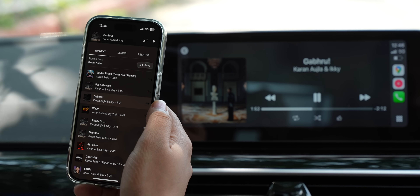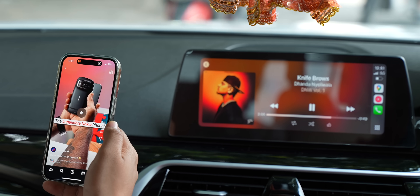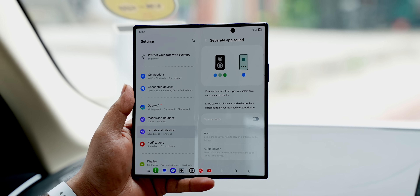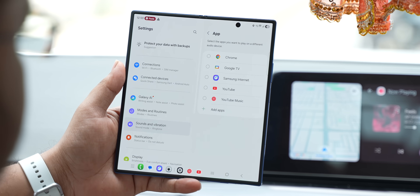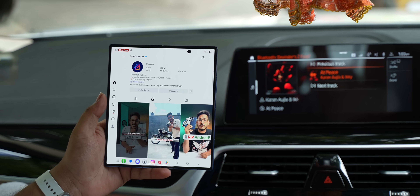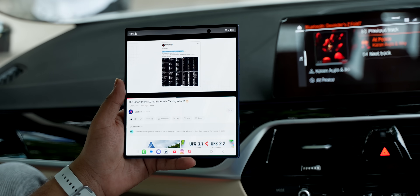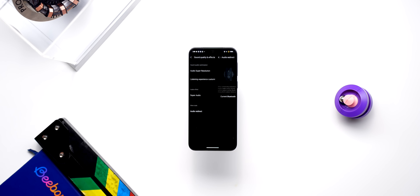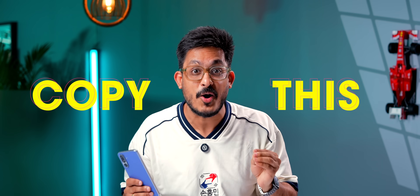Let's say you're in a car and songs are being played from your phone. Now you want to scroll some reels, but you just can't because the moment you do that, the music stops. But with Samsung, it's no problem. You get this separate app sound feature where the sound of your music app goes directly to your car and the rest of the audio plays on your phone. So no matter what you do — scrolling reels, watching YouTube videos, or even playing games — the music in your car does not stop. I think it's a well-thought-out feature. Only Vivo and iQOO phones have this. Other brands should just copy this.